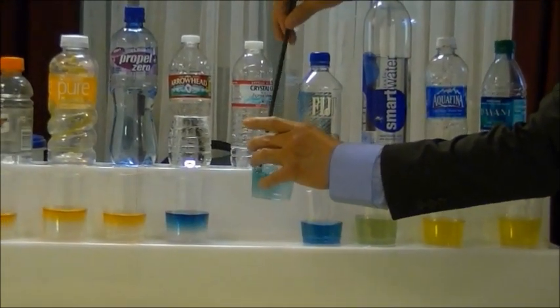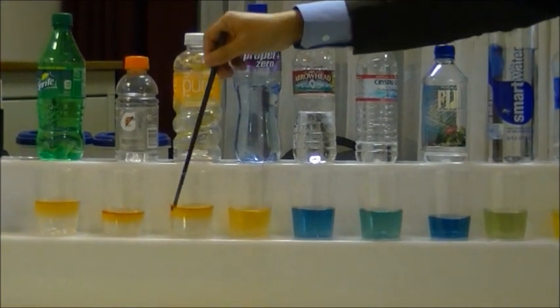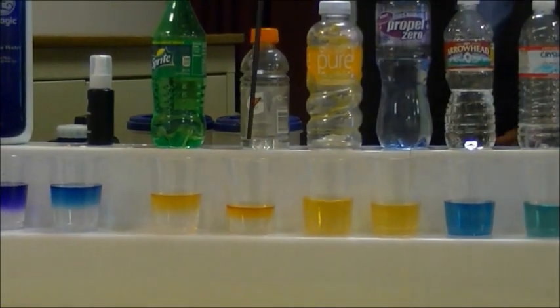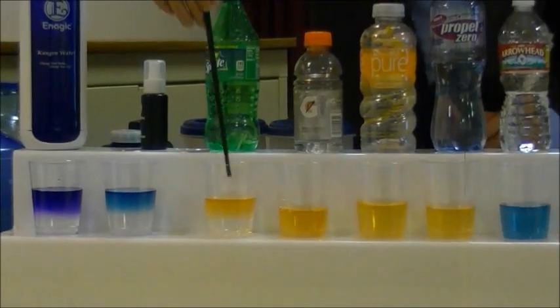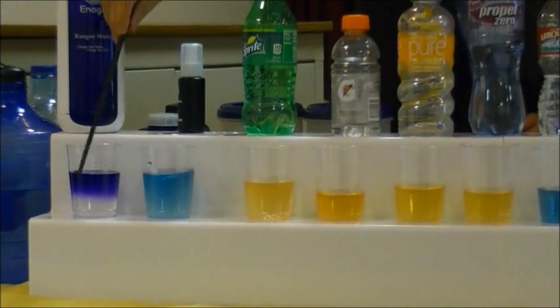Look at the Crystal Geyser — look at the colors. Gatorade — look at this. Soda. Tap water.